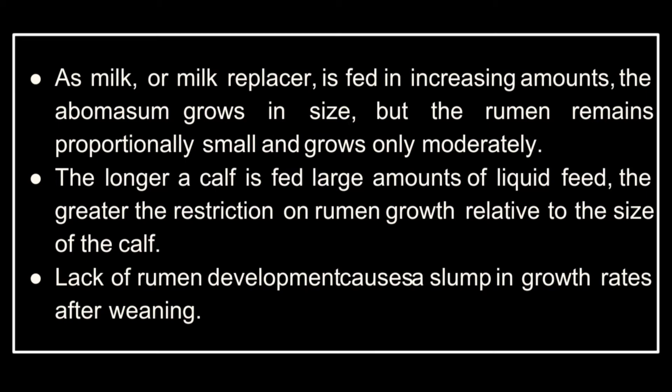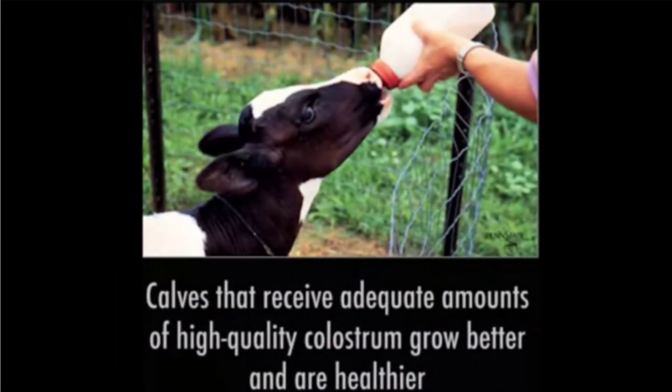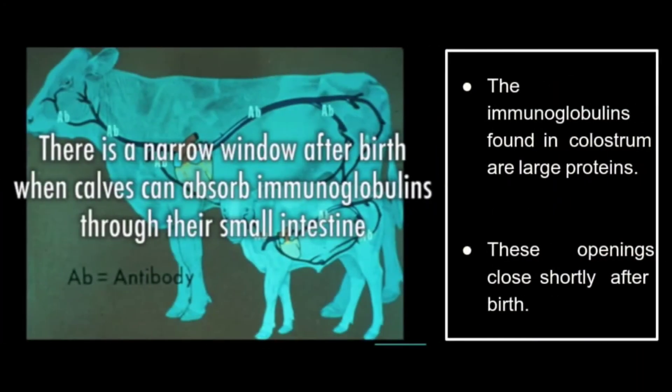Lack of rumen development causes a slump in growth rates after weaning. Feeding management can drastically affect development: a calf fed grain in addition to milk shows a great deal more papillae development and a much thicker, darker, and more effectively vascularized rumen wall.